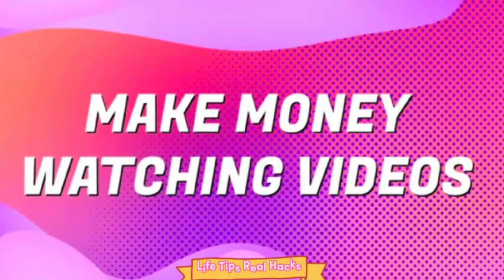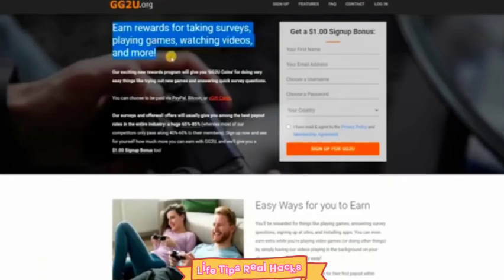Welcome back to our second part of the video 'Make Money by Watching Videos.' I am really excited to share all the information about this website. This is our website gg2.org.com. I mentioned it in the previous video — if you have not watched the previous video, please watch it first to get the complete details.